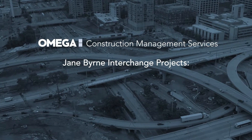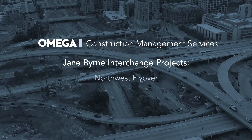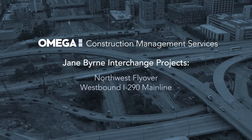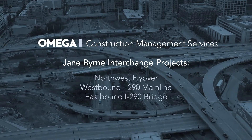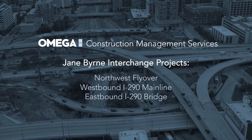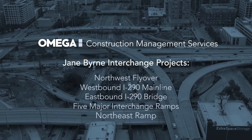The Jane Byrne Interchange involves multiple projects. The first project was on the Northwest Flyer over to the westbound 290 mainline from 1994 to Racine, the eastbound 290 bridge over 90-94, the reconstruction of five major interchange ramps, and then the northeast ramp.